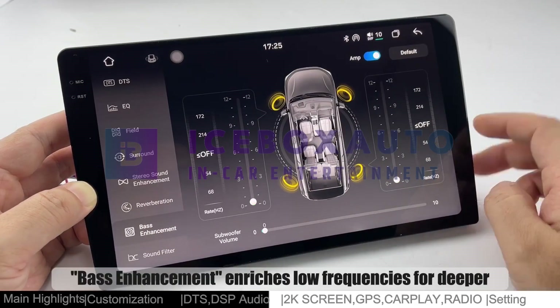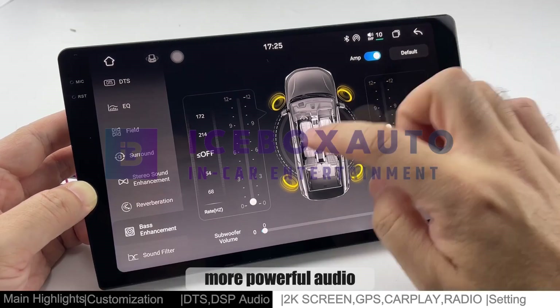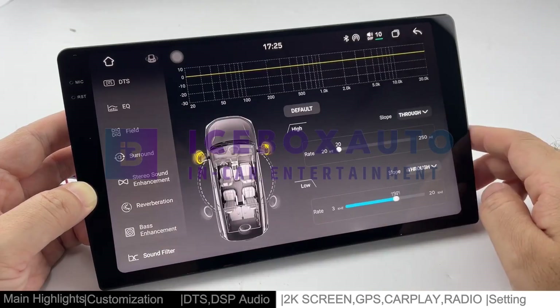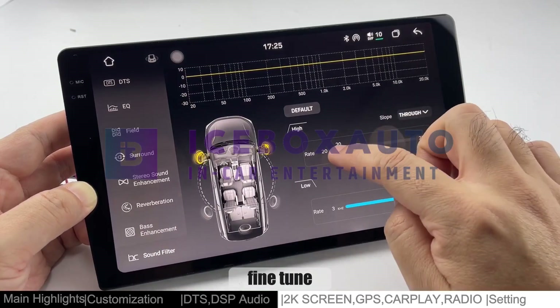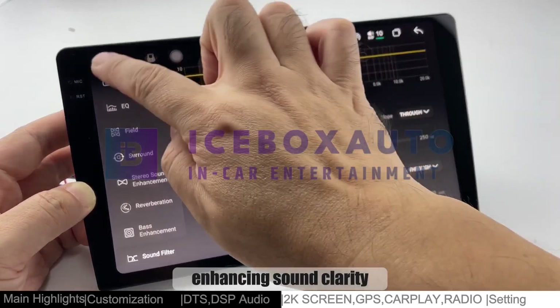Bass enhancement enriches low frequencies for deeper, more powerful audio. In sound filter, fine-tune different rates to eliminate noise and balance audio, enhancing sound clarity.